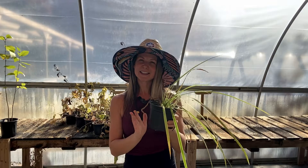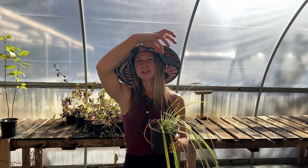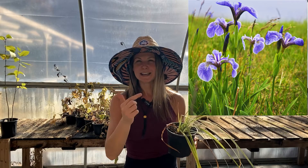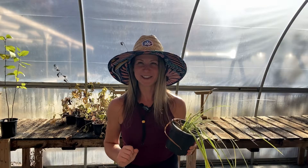Blue flag iris stays a little shorter, usually right around two feet. It blooms in late spring to early summer with a really pretty delicate blue iris flower highlighted with a yellow throat. It really stands out and goes nicely next to bristly sedge. If you're looking for two plants that work well together along the lakeshore in the aquatic zone, bristly sedge and blue flag iris are a great pair.